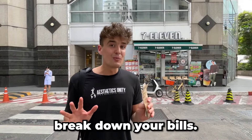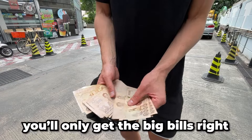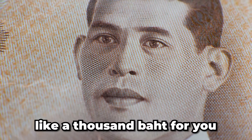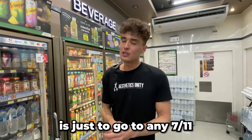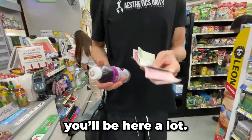Tip number eight: break down your bills. As soon as you take out cash from an ATM you'll only get the big bills, and the problem is not everyone is willing to break a thousand baht for you simply because they don't have change. I would suggest trying to break down your bills as much as possible — the best way is to go to any 7-Eleven and buy something small, because trust me, you'll be there a lot.